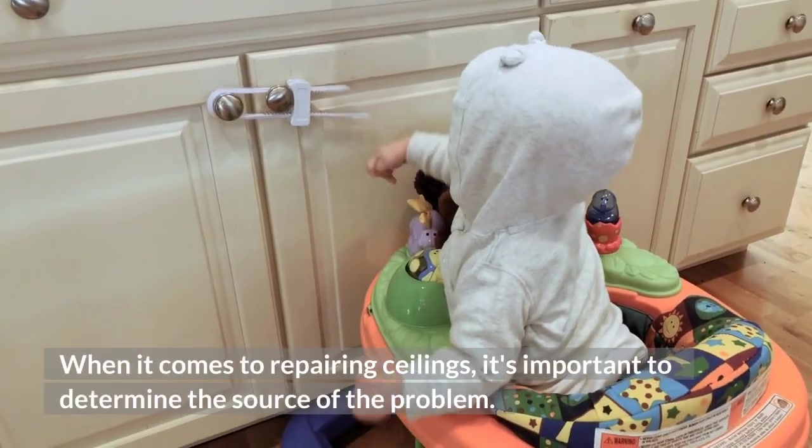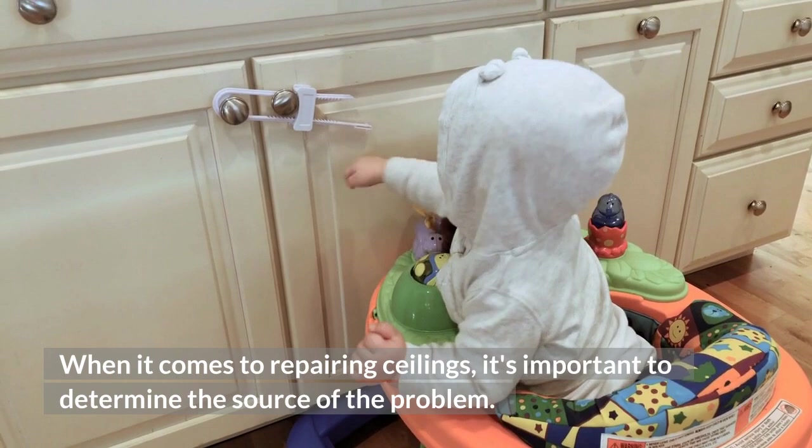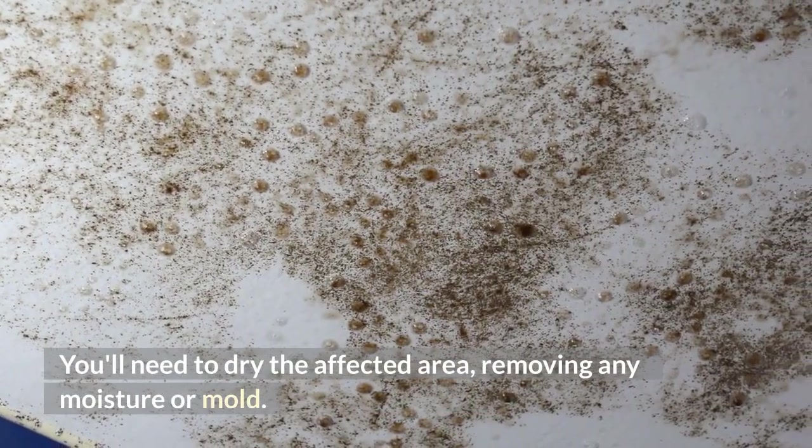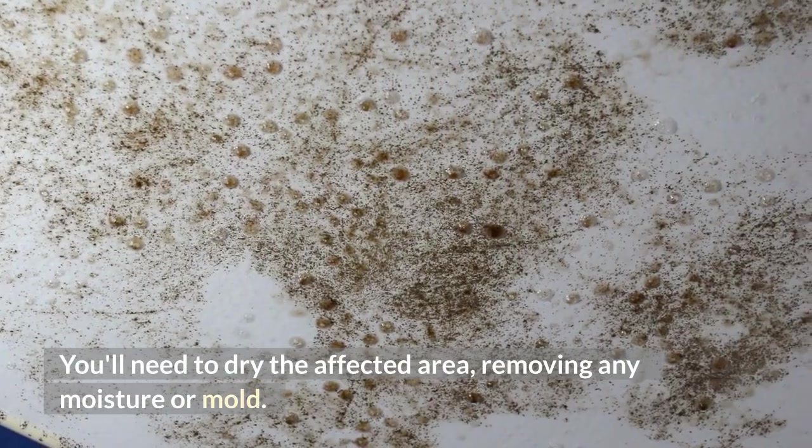When it comes to repairing ceilings, it's important to determine the source of the problem. You'll need to dry the affected area, removing any moisture or mold.